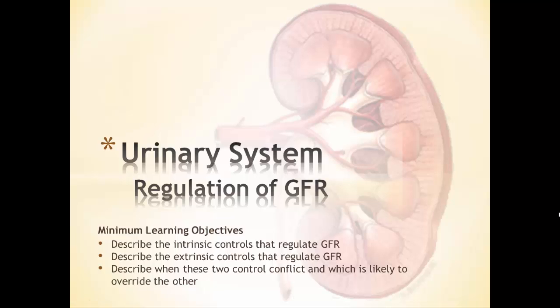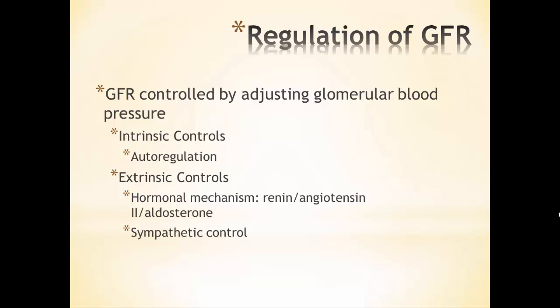In the previous video, we looked at GFR and saw how if GFR was too high, that could end up causing excretion of too many electrolytes and too much water. Or if GFR was too low, we'd end up reabsorbing some of the waste that we don't want to reabsorb. So we need to make sure GFR is just right — that Goldilocks principle of not too high, not too low, just right. So this video is going to concentrate on how we regulate GFR to keep it within a normal value.